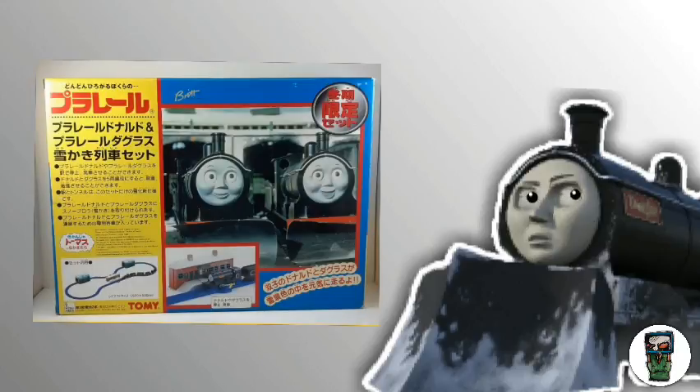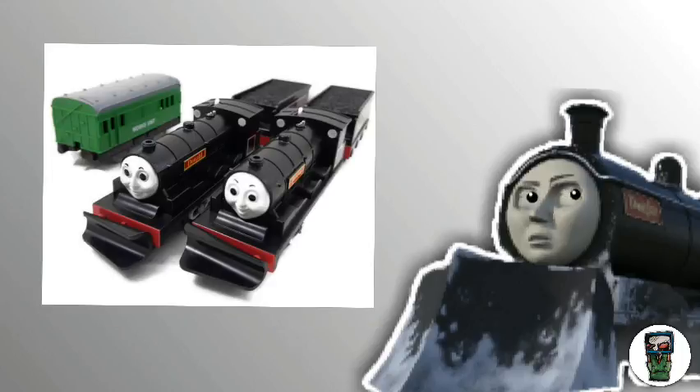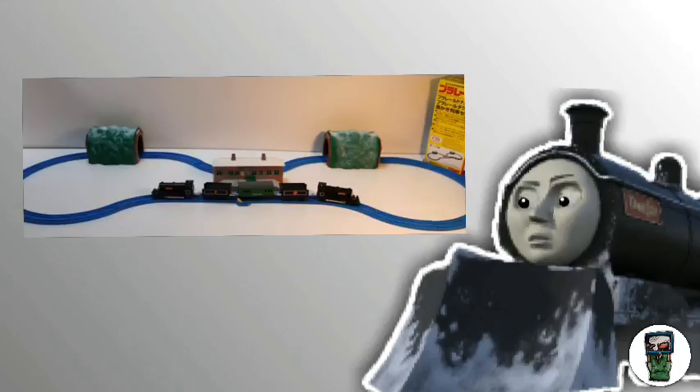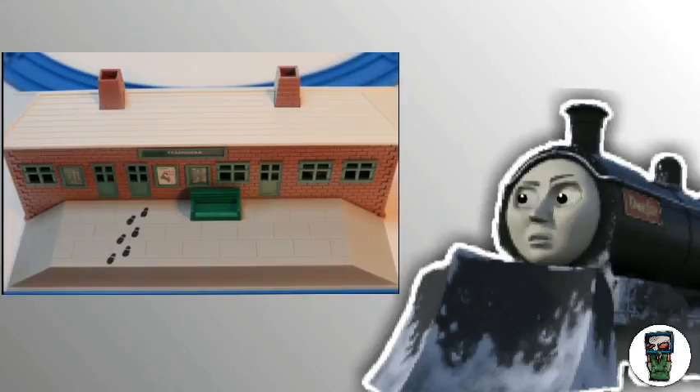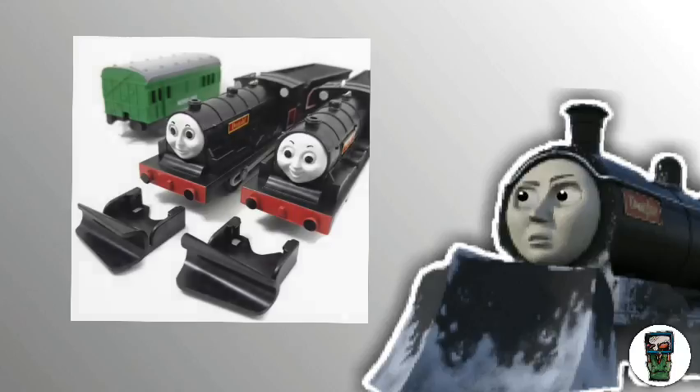The PlayRail Donald and Douglas snowplow set was released in 1999 with a snowplow Donald and Douglas and a works unit coach, plus quite a bit of track and a snowy Ffarquhar station. This was also the first and last release of a PlayRail Douglas for some peculiar reason. And the snowplows were detachable, so that's pretty cool.